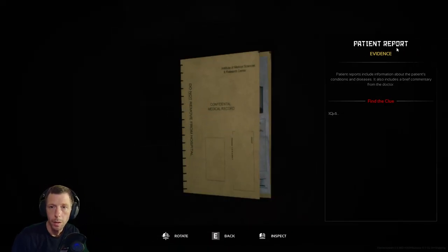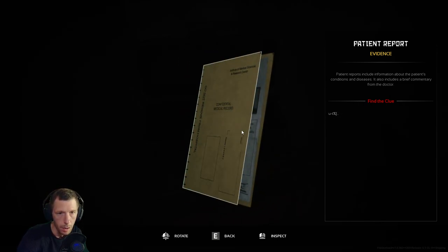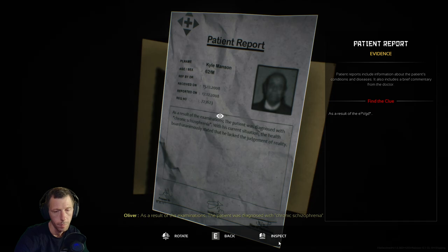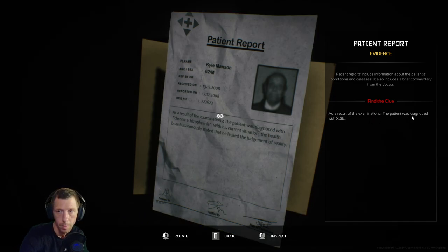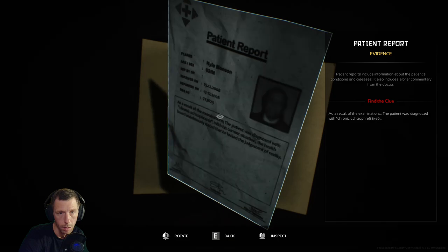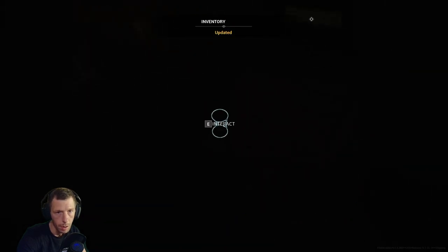Patient report. Patient reports include information about the patient's conditions and diseases. It also includes a brief commentary from the doctor. Kyle Manson — as a result of the examinations, the patient was diagnosed with chronic schizophrenia. With his current situation, the health board unanimously stated that he lacked the judgment of reality. Kyle Manson, 62 years old, male. What do we have here? Hourglass — insignificant.